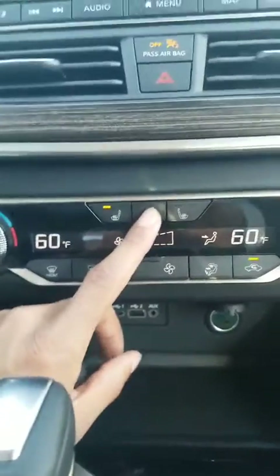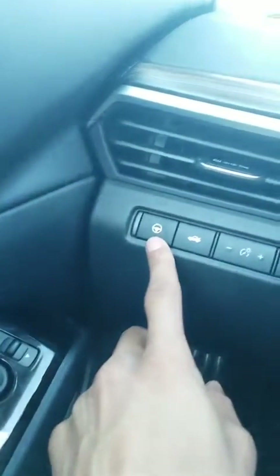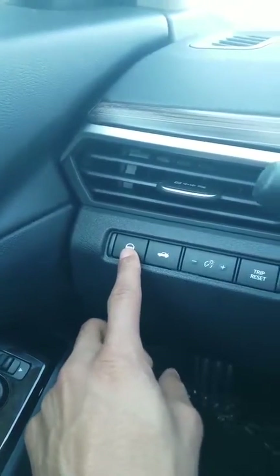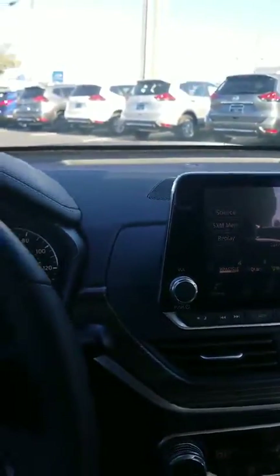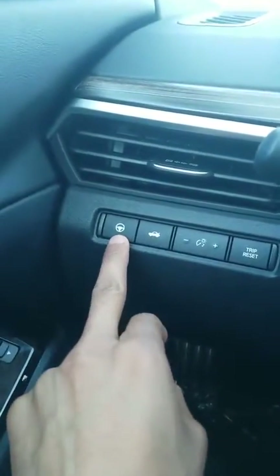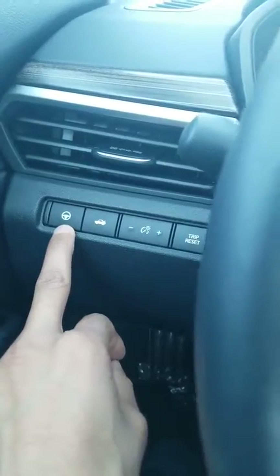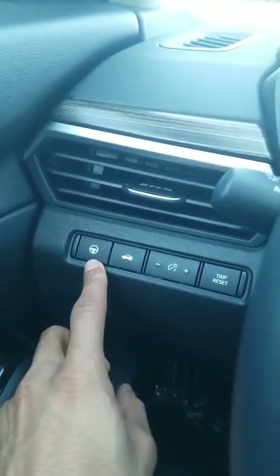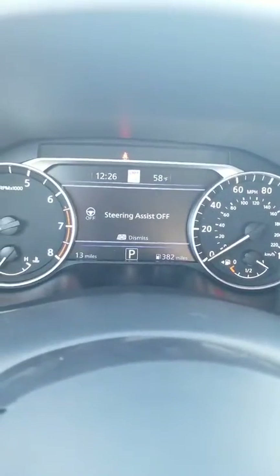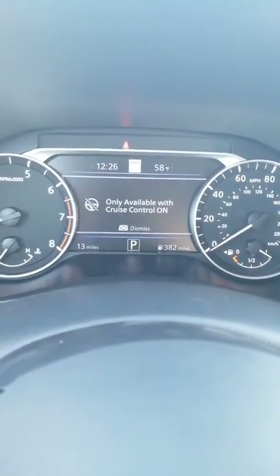This one is actually the lane intervention button — I can turn the steering assist on and off. For example, if I'm in a construction zone and I don't want it to tug at me to get in the lane or beep at me, this button will turn that steering assist on and off.